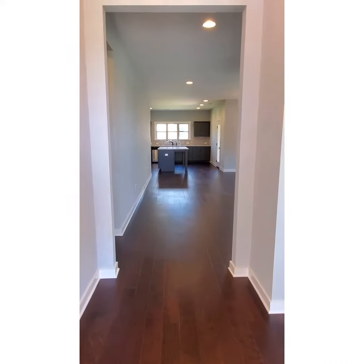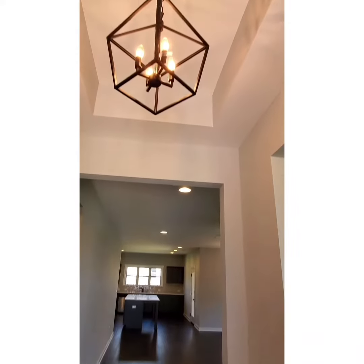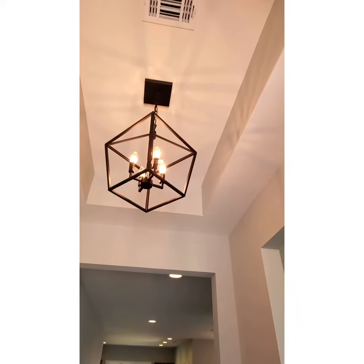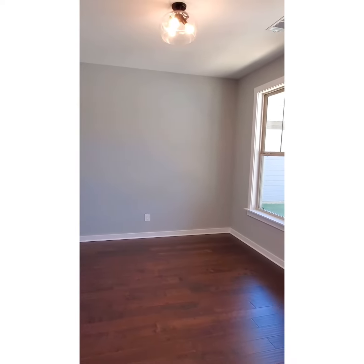As you walk into the home, you see beautiful hardwood flooring. You also have a nice tray ceiling here in the foyer. To the right, after you come into the foyer, you have a flex space — perfect for either a formal dining room or an office.